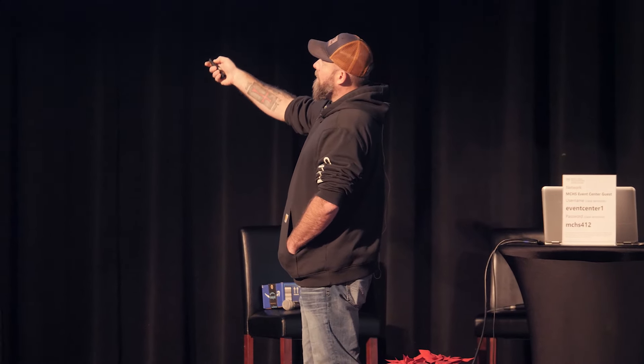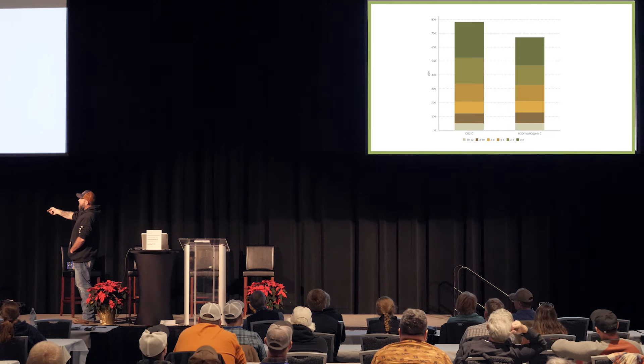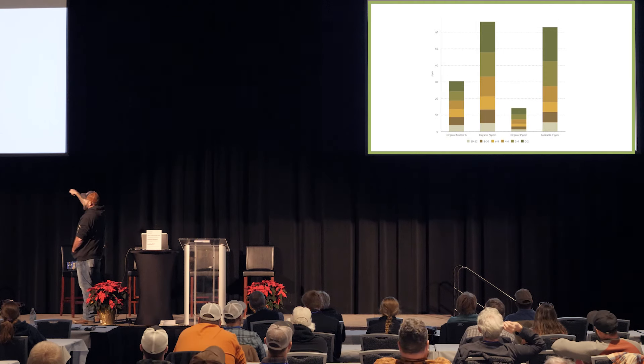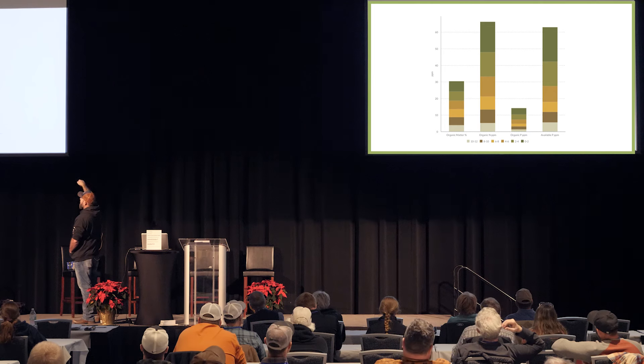These are two-inch increments on a Haney test, and we're still seeing nutrients and oxygen move down throughout the profile — organic matter, organic nitrogen, phosphorus, and available phosphorus. One million earthworms will turn roughly 40,000 pounds of soil a year. In our earthworm count, we're running about 3 to 3.5 million earthworms in our one-foot cubic samples, so our earthworms are turning almost 120,000 pounds a year.